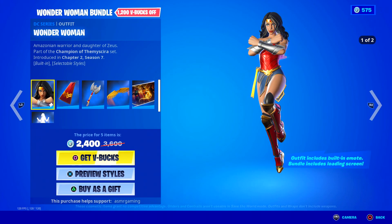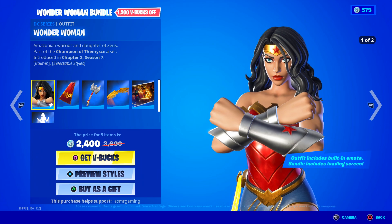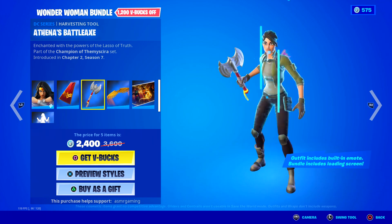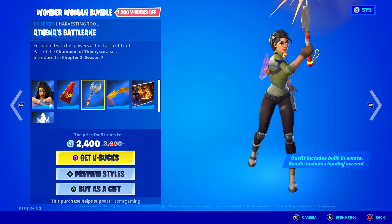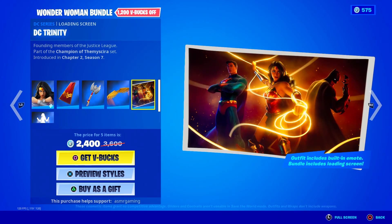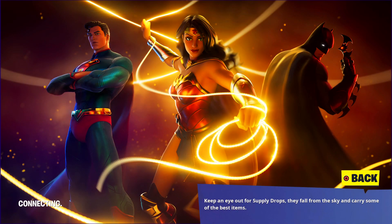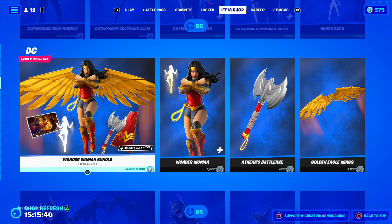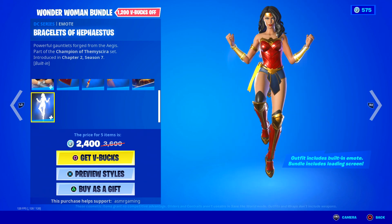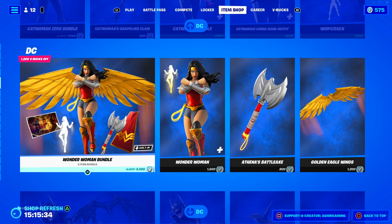Over here we got the one and only Wonder Woman — Amazonian warrior and daughter of Zeus. We have Diana's Mantle back bling, her Athena's Battle Axe, Golden Eagle Wings which look really nice, and DC's Trinity loading screen featuring Superman and Batman with Wonder Woman. She also has a built-in emote: Bracelets of Hephaestus.